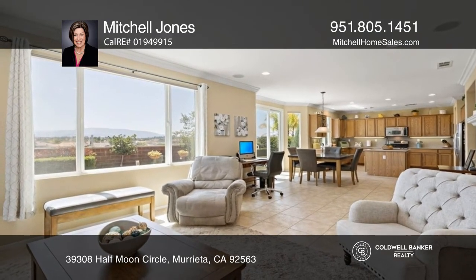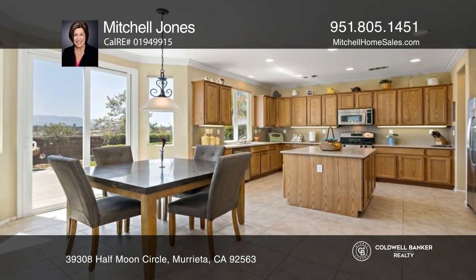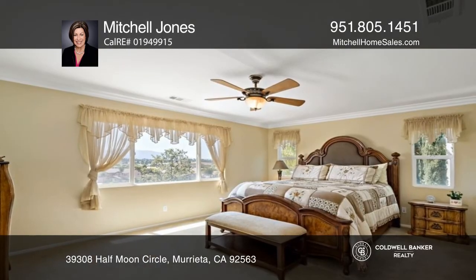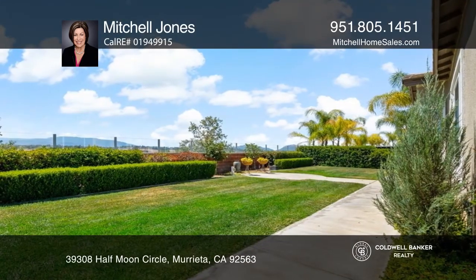The open style floor plan gently flows through from the living room with a beautiful fireplace to the dining room and into the large kitchen with a center island and exceptional backyard view with no rear neighbors.